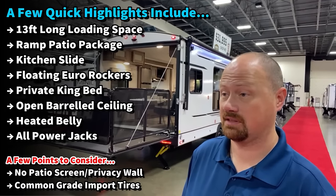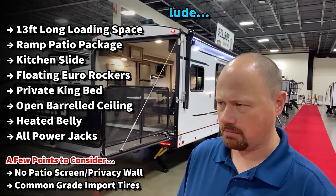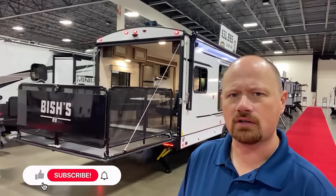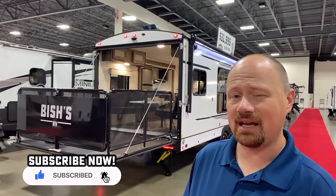To be fair, it doesn't have any sort of three-season wall or anything like that on the back. So at night you're probably going to have to close that patio up, otherwise you're going to get absolutely marauded by mosquitoes. Let's slide inside there and see what she has to offer.